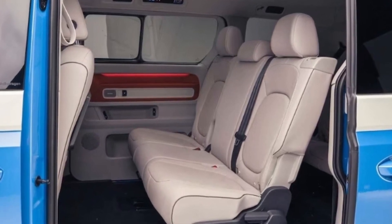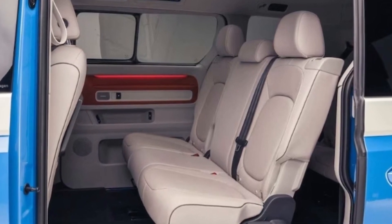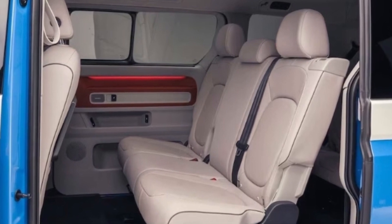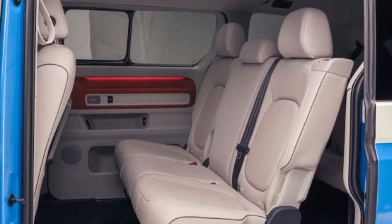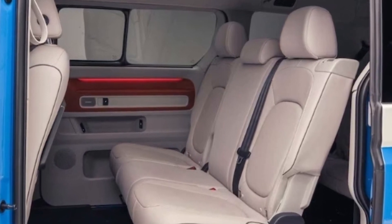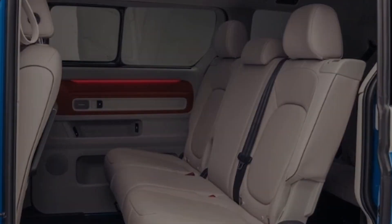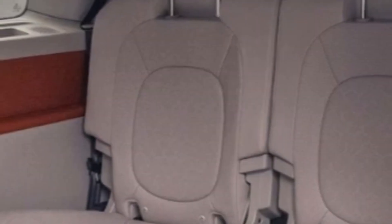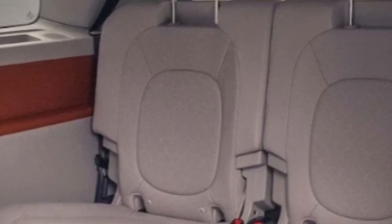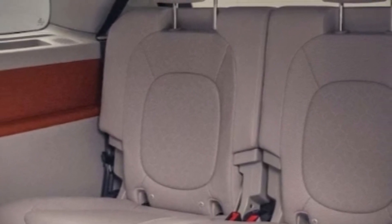The biggest news is the third row: a two-place 50/50 split folding bench that sits atop a flat floor. The seats are comfortable provided you recline the backrest slightly, and passenger space is infinitely more generous than you'll find in a typical seven-seat SUV — exactly as we'd expect from a minivan. Occupants in the ID Buzz's third row will find cup holders and USB-C ports.